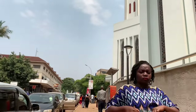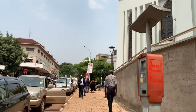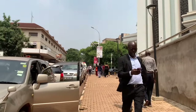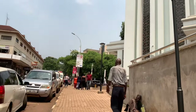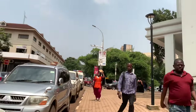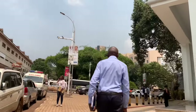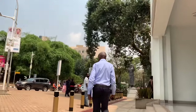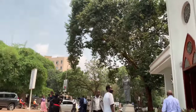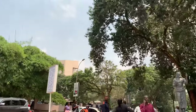I guess people come here to have prayers. The place really looks beautiful. This is the church — wow, it's nice. There you can see the monument of Jesus.